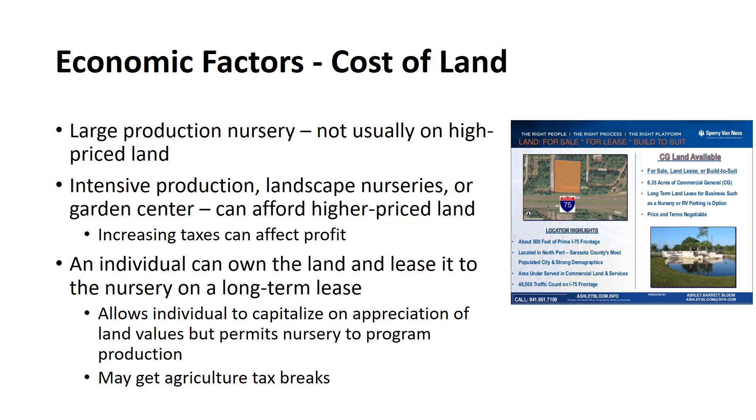Many fine nurseries have closed or relocated as a result of increasing taxes caused by increased land values brought about by urbanization and reduced availability of subsurface water. One solution to high land costs is for an individual to own the land and lease it to the nursery on a long-term lease. This allows an individual to capitalize on appreciation of land values but permits a nursery to program production. In some states, tax advantages can be obtained if the land is committed by contract to long-term — at least 10 years — of agriculture.